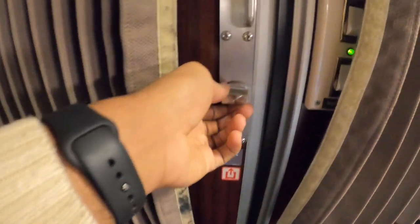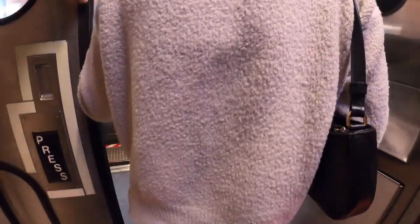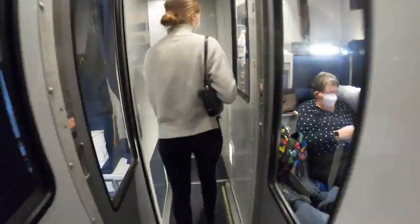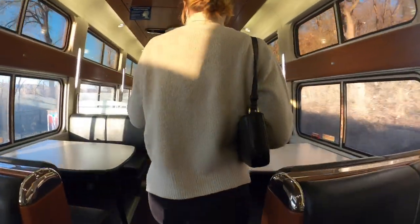To stretch our legs and check out the views on the other side we decided to head to the dining car. The dining car is typically located right between the sleeping cars and coach class, so it took us a few minutes to get there. The dining car itself feels spacious and inviting with lots of natural light coming in through the big windows. We really enjoyed spending time there.